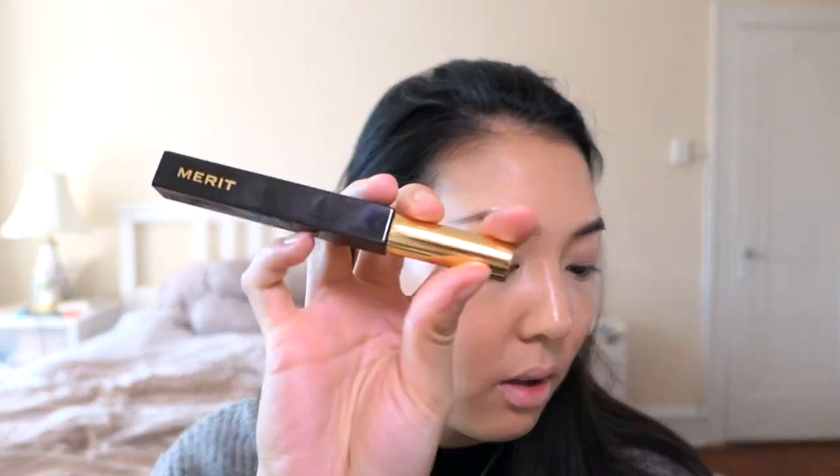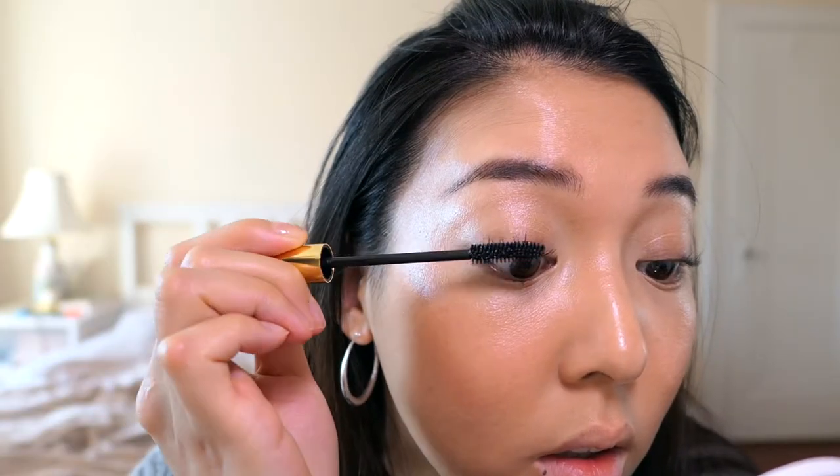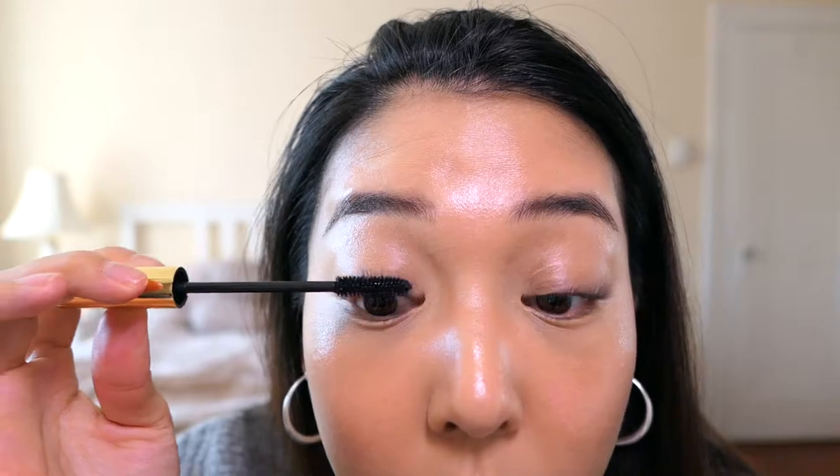Next is the Clean mascara — I'm going to curl my lashes first. That's one coat done — I'll do a second coat, and then a third. I also applied a little bit underneath the lower lash line as well.